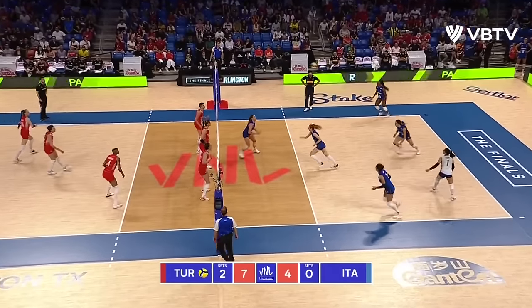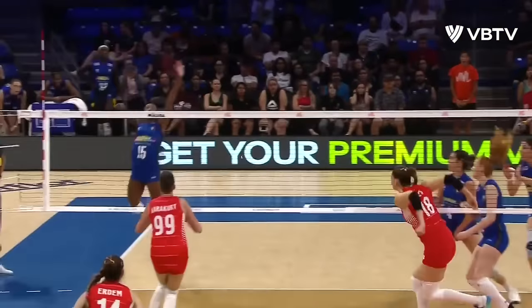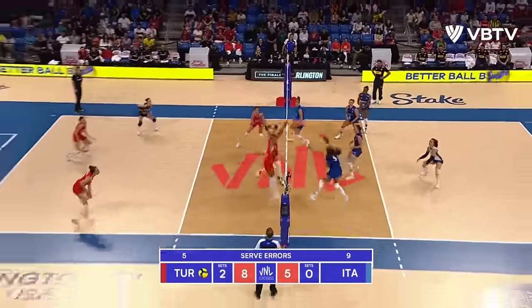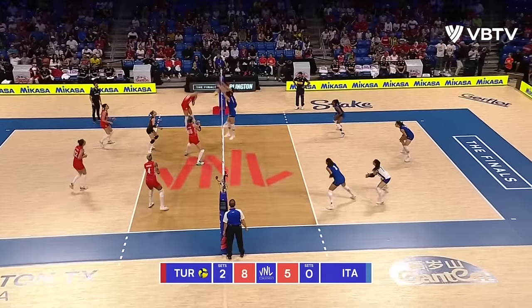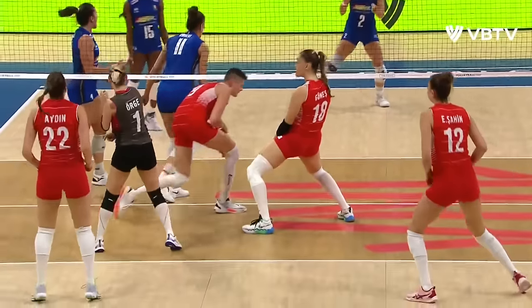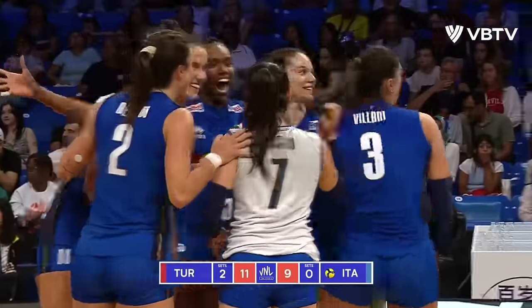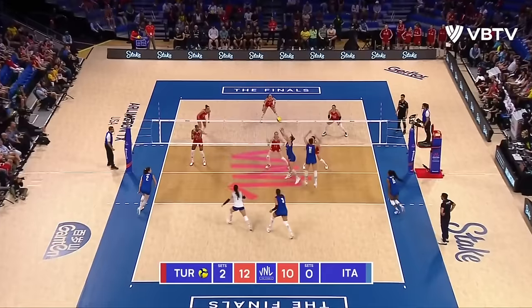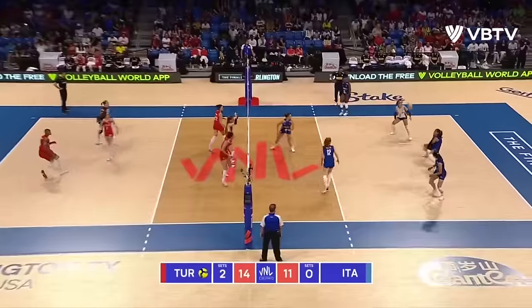Erdem serving. Good turn. Starts off with Forcino — great pass from Forcino. Not necessarily limiting them here in set three. Big time dig. Outside, a little bit of a recycle. Now comes the big swing and the big block! Danesi up front sealing that cross-court attack. It's only three points for Italy, now just two — that's the fire they need. Outside — what a block! Erdem and Vargas. Vargas dive.